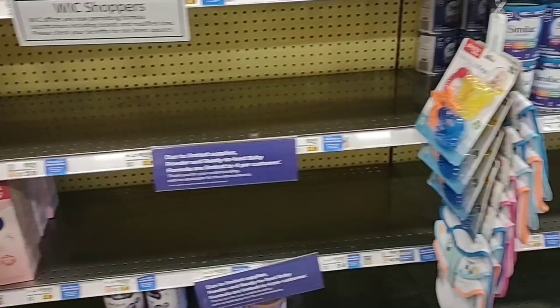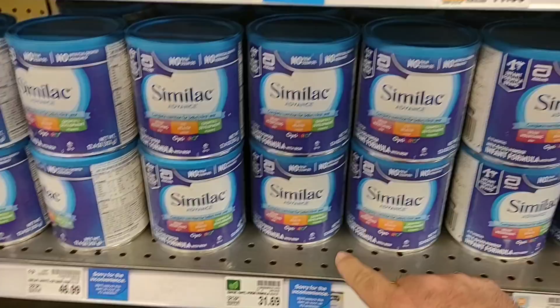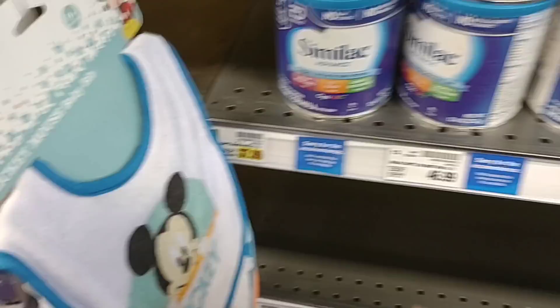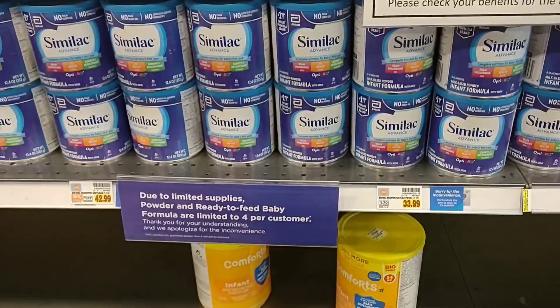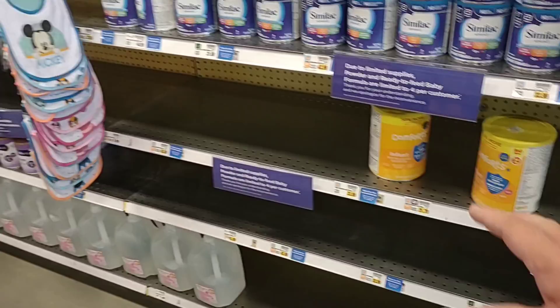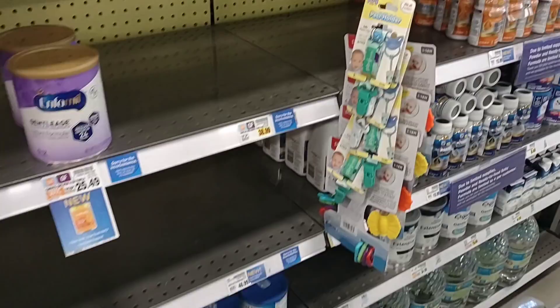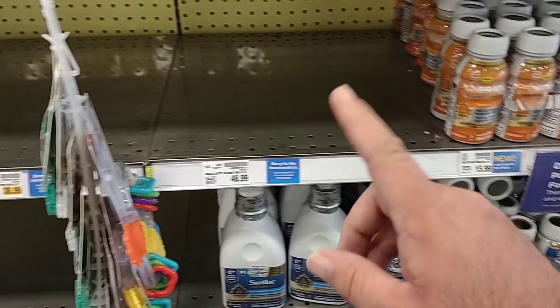They are starting to get some baby formula back in. This must be a really popular one — we've been seeing the Similac Advance come in a lot. They may have just thrown this up on the shelf. I know people come here early in the day just to see what they get in. One lady at another Kroger said she had gone there as soon as they opened the doors. You've got to stay on top of it these days. But they are getting in more and more, and this is good to see — we've gotten a lot of comments on this.